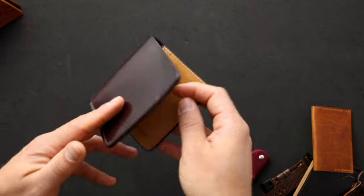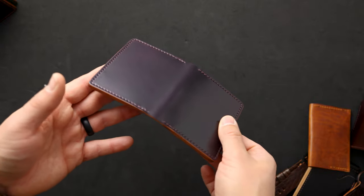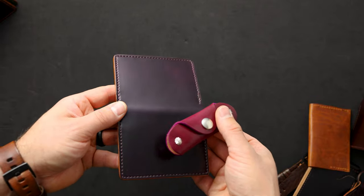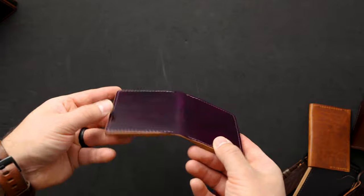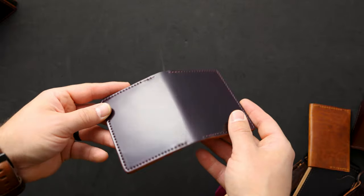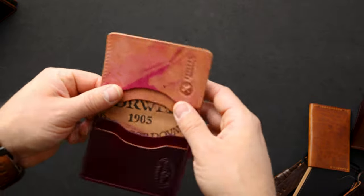That reverse natural has a stamp we're not offering anymore. Here we have a Bugs Moran in one of the new shell cordovan colors — violet shell cordovan. Compared to the magenta, the violet is much more of a straight-up purple tone with a really nice vividness, especially in the undertones. I really, really like the violet shell.